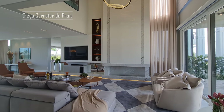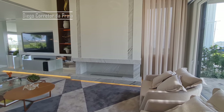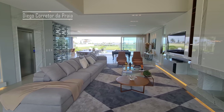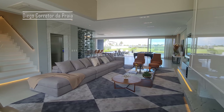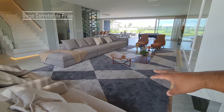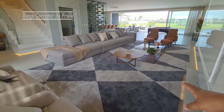Aqui é a nossa sala de estar. São cinco ambientes aqui embaixo. Mais de 120 metros de living. Só de sala aqui, meus caros, já é o tamanho de um apartamento. Olha o tamanho desse tapetão, feito exclusivamente para essa sala. Você não vai achar esse tapete em lugar nenhum.